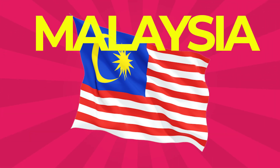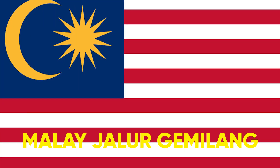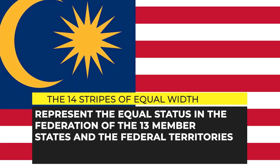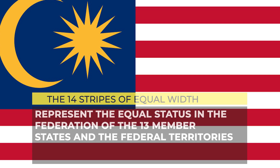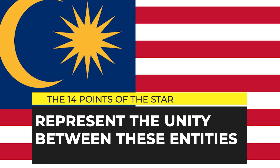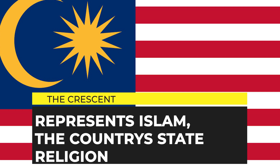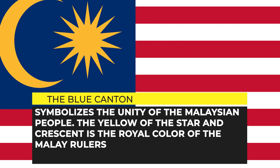Malaysia: The flag of Malaysia, also known as Jalur Gemilang, is composed of a field of 14 alternating red and white stripes along the fly and a blue canton bearing a crescent and a 14-point star known as the Bintang Persekutuan. The 14 stripes represent the equal status of the 13 member states and the federal territories. The 14 points of the star represent unity between these entities. The crescent represents Islam, the blue canton symbolizes the unity of the Malaysian people, and the yellow of the star and crescent is the royal color of the Malay rulers.